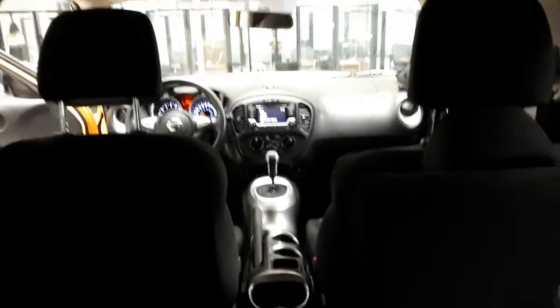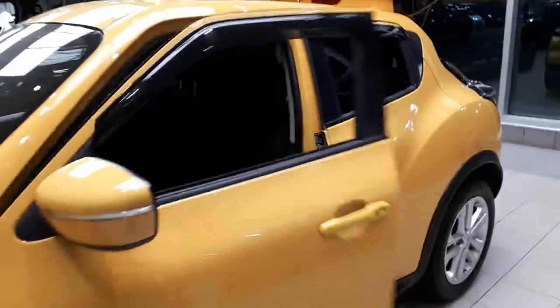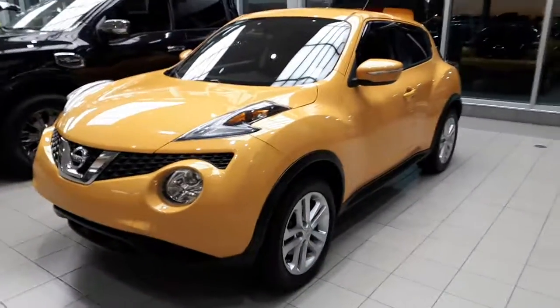That's the look of the vehicle. Nice little car, great all-wheel drive — they drive great in wintertime. And that's a look at the 2015 Juke. Thank you very much.